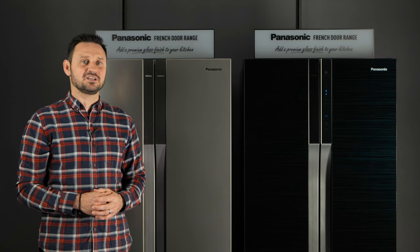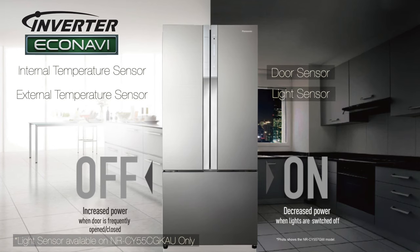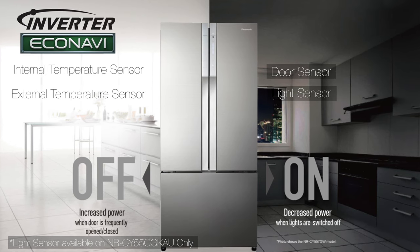These fridges also feature smart Eco-Navi sensors that monitor the environment and your usage patterns in order to save energy, delivering inverter power only when it is needed.